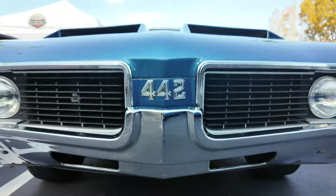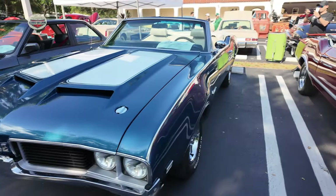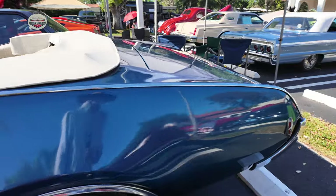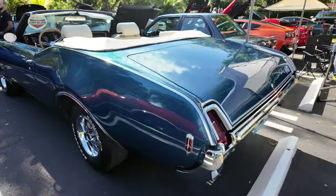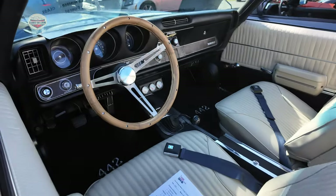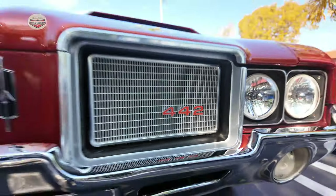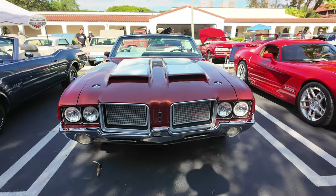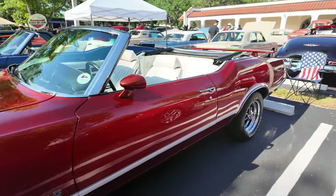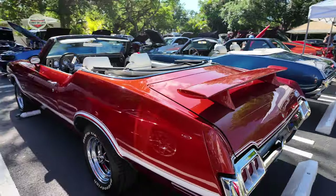Here we got a 442 Oldsmobile — this is the blue one with the white interior. This thing looks brand new. 442, stick shift. And now we have a red 442 right next to it. I love those hood scoops. This is the red with the white interior — this one has a little bit more of a sporty look with the tail. Gorgeous.